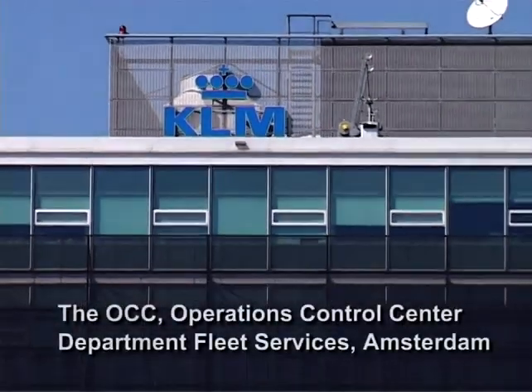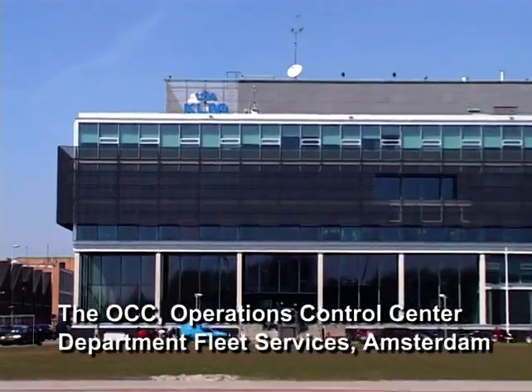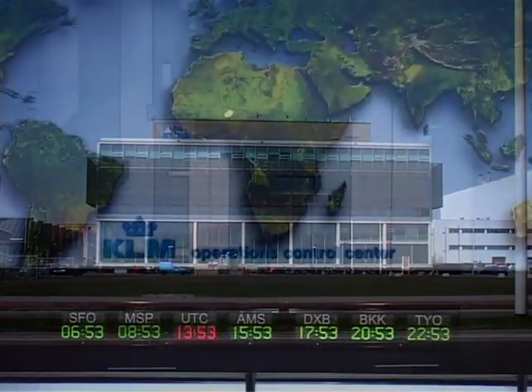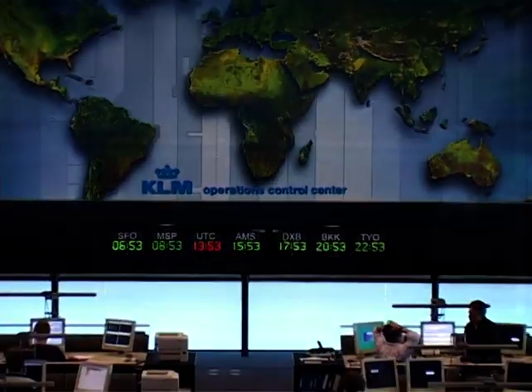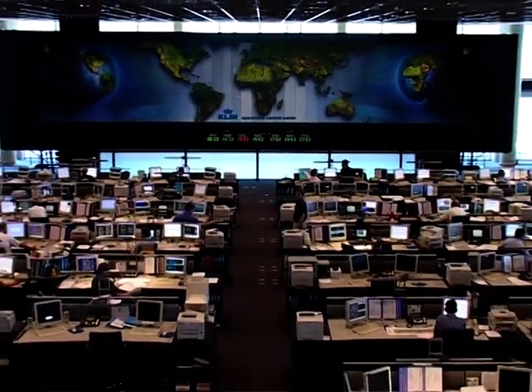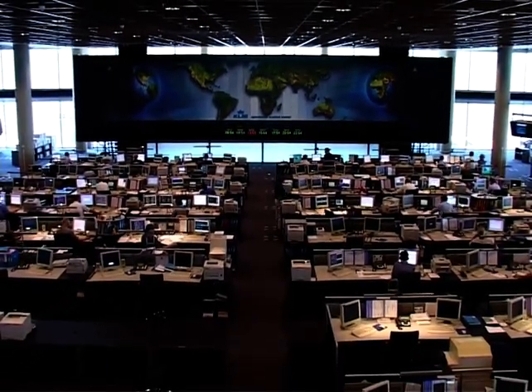Our tour starts with a short stop at the Operations Control Centre, the heart of KLM operations in which all activities of the KLM fleet are monitored worldwide 24 hours a day, 7 days a week. One of the key players in the Operations Control Centre is Fleet Services, the linking pin between operations and maintenance. I'm René Kalman, Head of Fleet Services, and one of the projects we currently manage is the introduction of the A330 in the fleet of KLM.